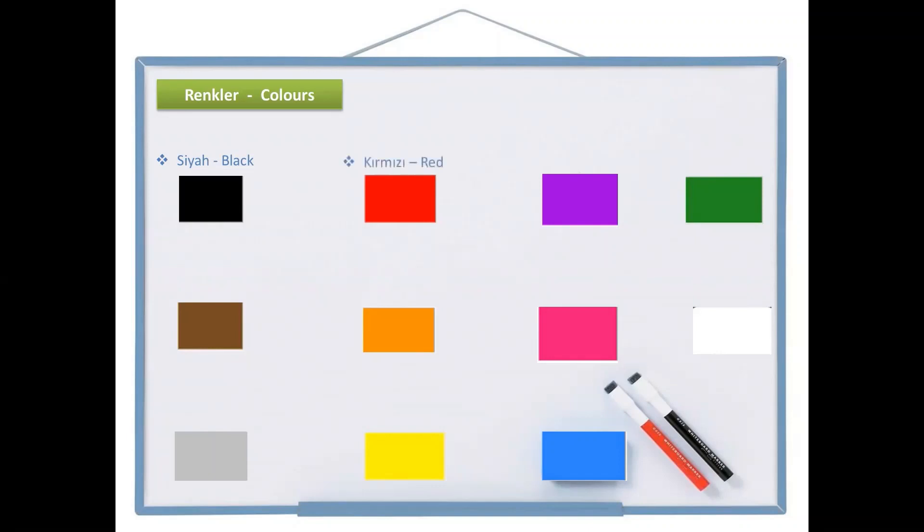The next one is kırmızı, which is red. Kırmızı. And the next one is mor, which is purple. Mor. And the next one is yeşil, which is green. Yeşil.